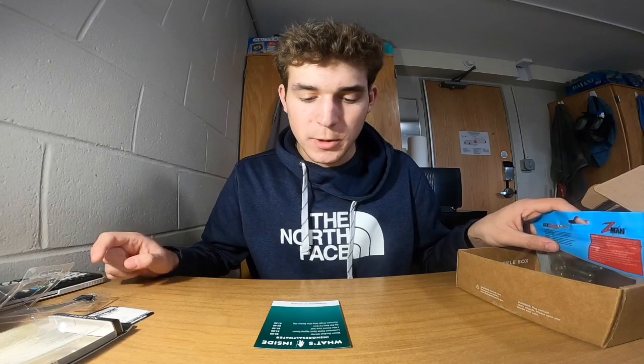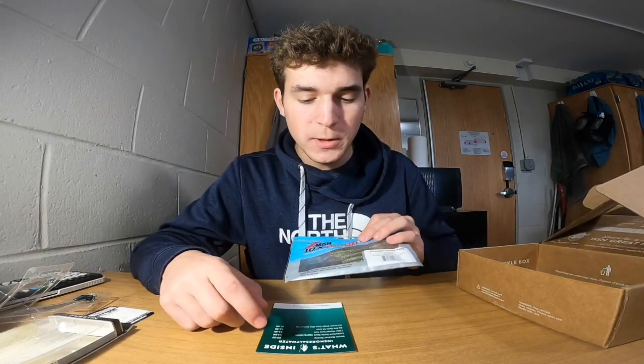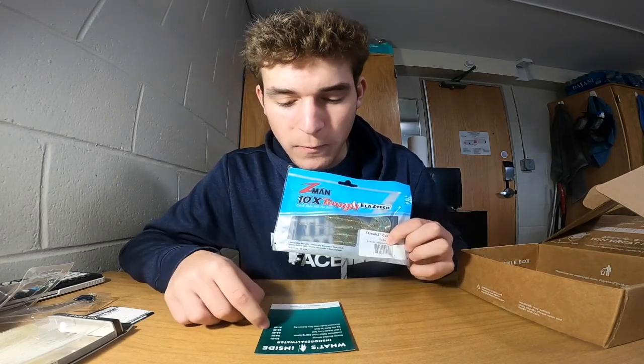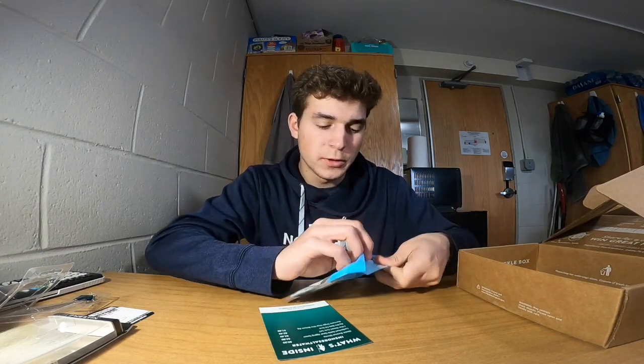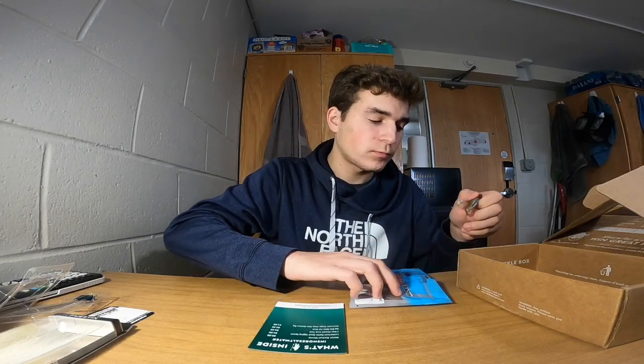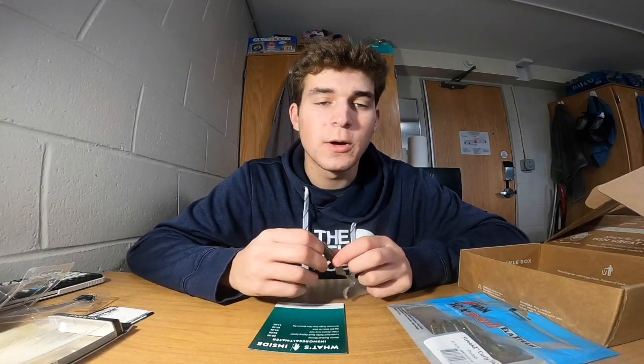Next up is the Z-Man Streak Z Curly Tails in pinfish color for $4.49. I could pair these on the back of the bucktail or fish them on their own with a jig head.